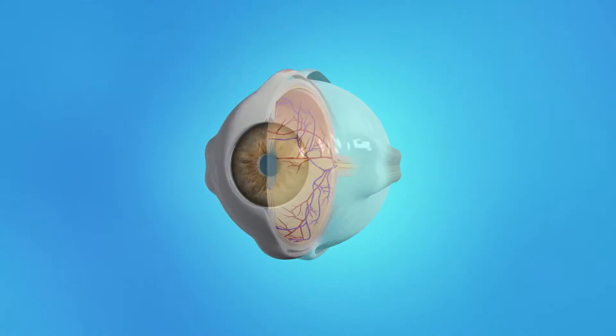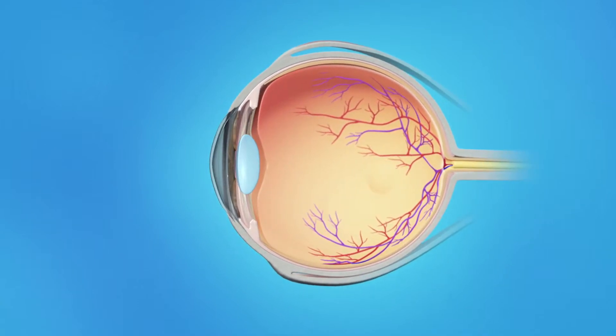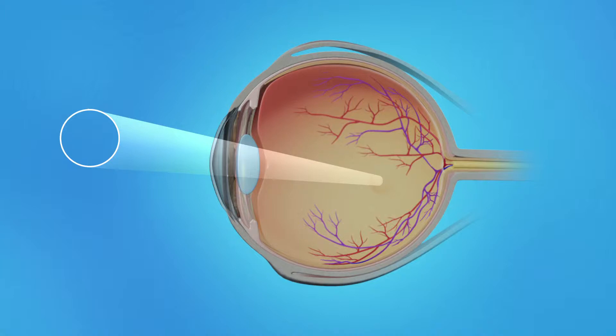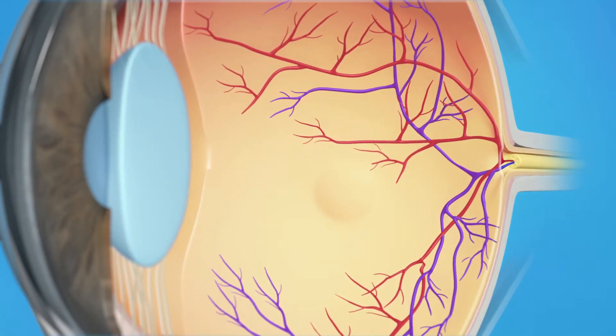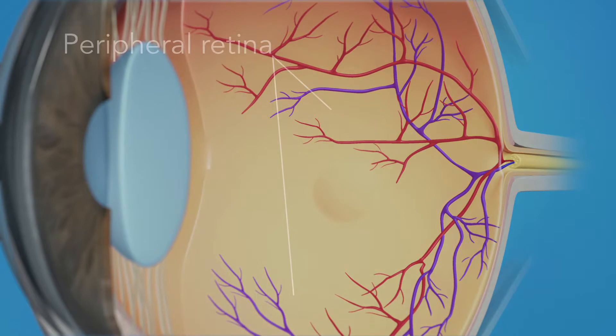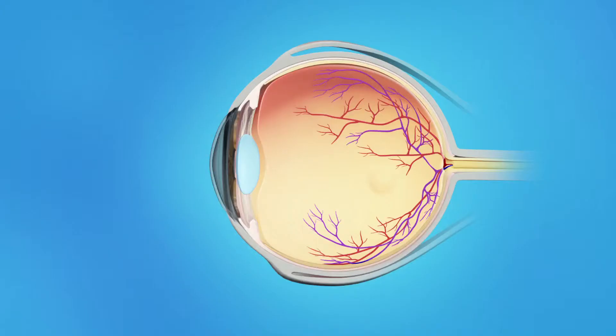To understand how VMA affects your vision, let's take a look at how the eye works. Light rays enter the eye through the cornea, pupil, and lens. These light rays are focused on the retina, the light-sensitive tissue lining the back of the eye. The retina has two areas: the peripheral retina, which gives us our side or wide-angle vision, and the macula, the small area at the center of the retina. The macula gives us our pinpoint vision, allowing us to see detail clearly. The inner eye is filled with a clear, jelly-like substance called vitreous.